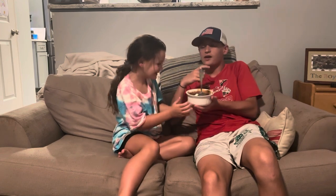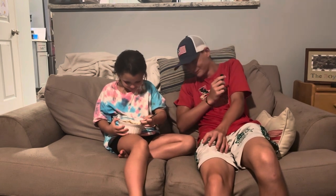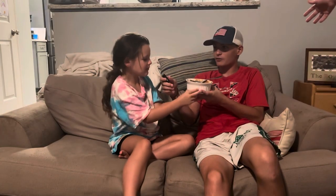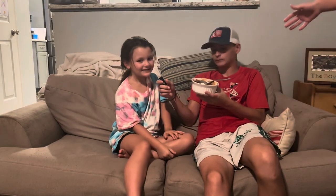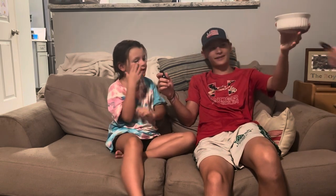I gotta get a bite. Tastes good, chef? I'm apologizing — I added too much peanut butter. That's actually good, I like it. You like it? Tell us more — why do you like it? What's on the bottom? I don't know. There's a lot of peanut butter. Yeah, peanut butter.